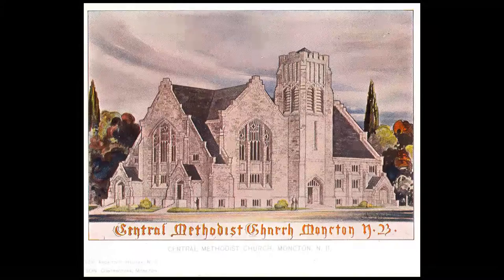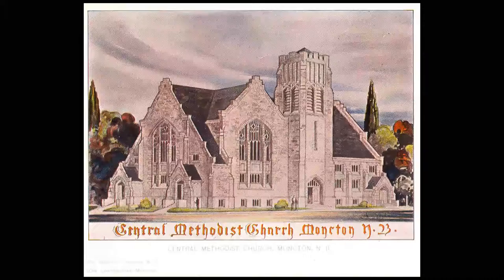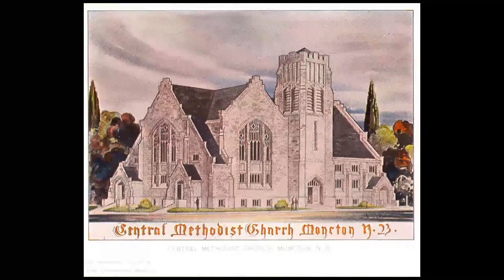To assist the congregation in rebuilding, Rev. Edward Savage of St. Bernard's Roman Catholic Church donated the sandstone from his quarry in Notre Dame.